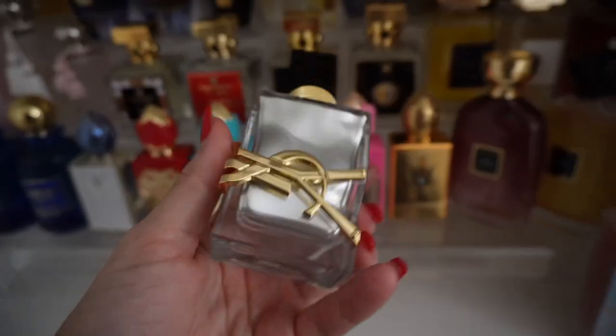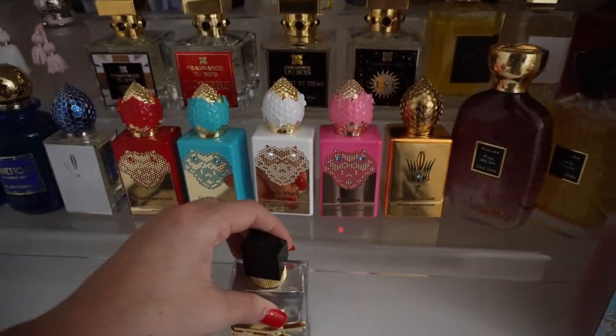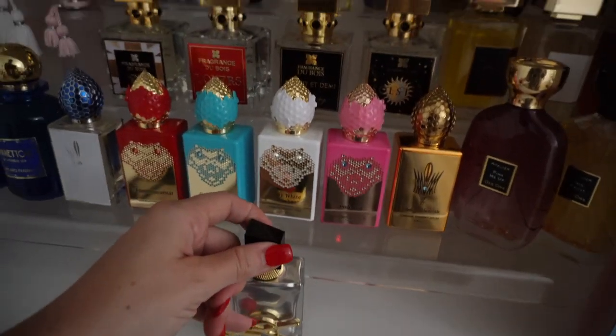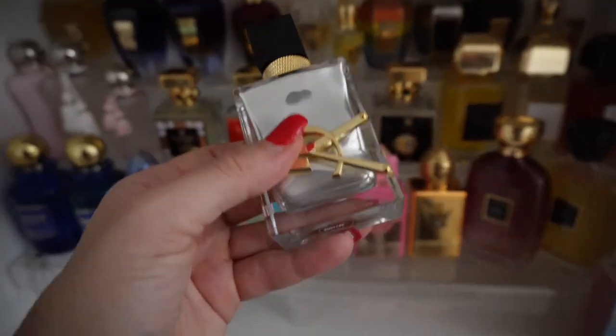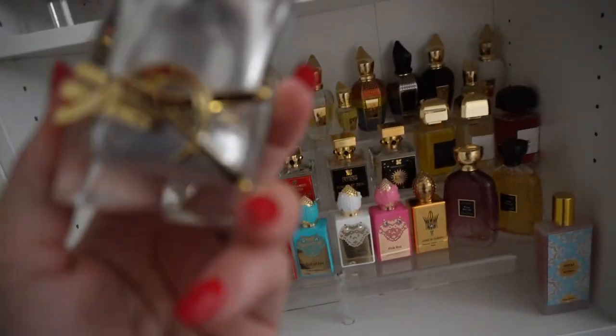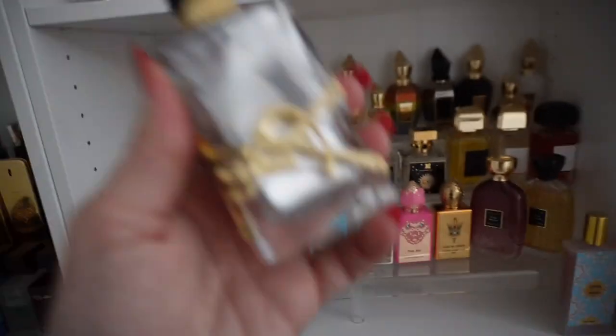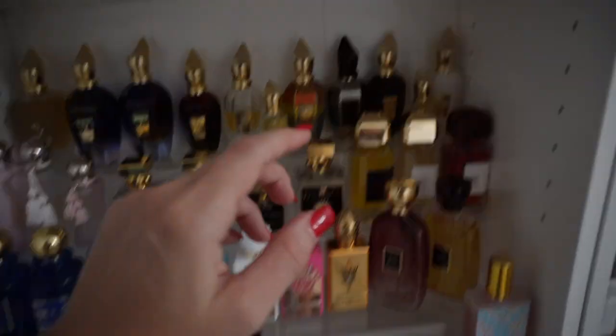Then here we have the new Liebe, which I was not very impressed with — I'm sure you guys saw my review on that. It's going back to the store because this bottle was $175 and it's just... why? It's not worth the money.